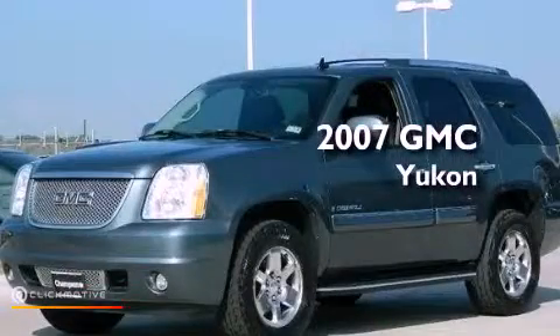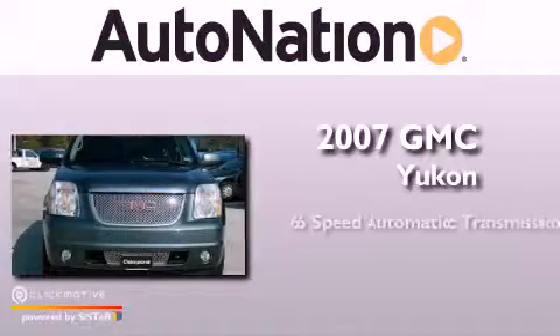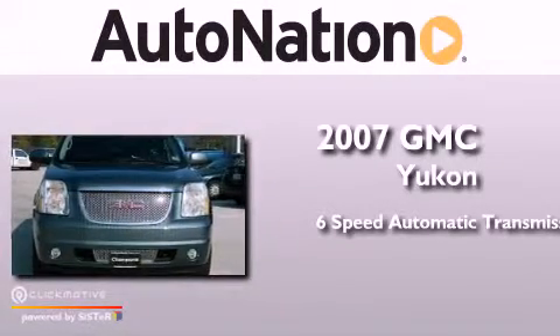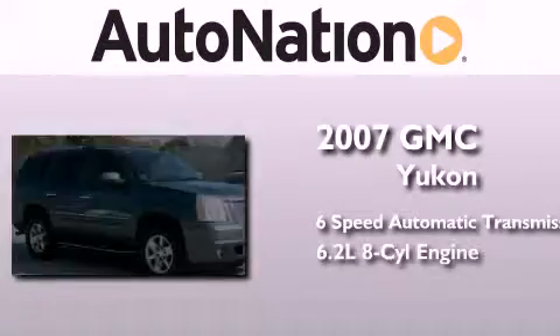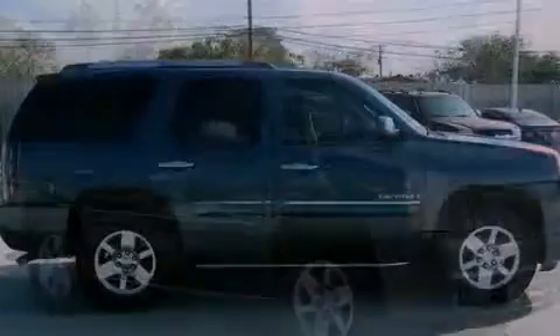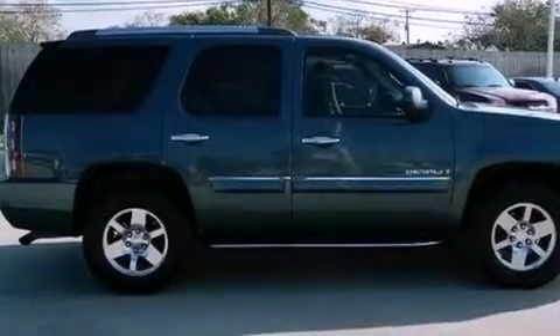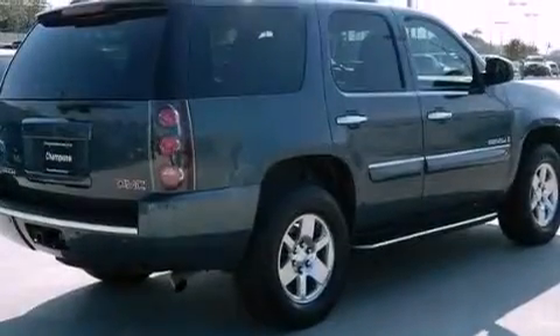This is a 2007 GMC Yukon. This SUV has a 6-speed automatic transmission, a 6.2-liter V8, and all-wheel drive. Its top features include an air suspension, a limited slip differential, and a tire pressure monitoring system.